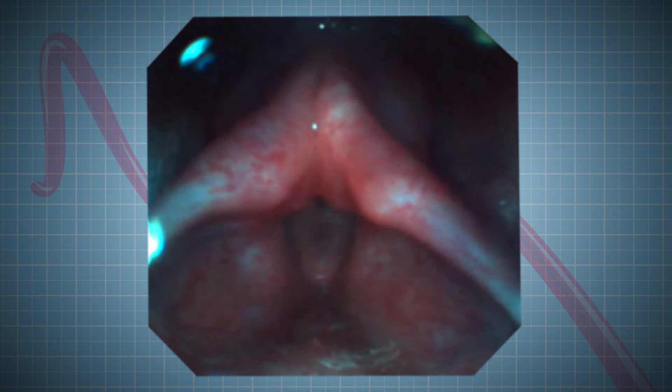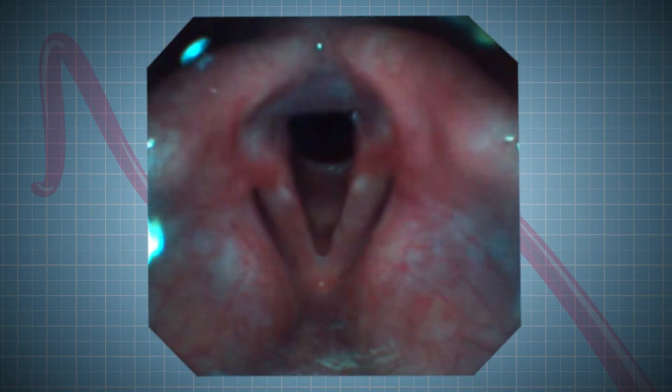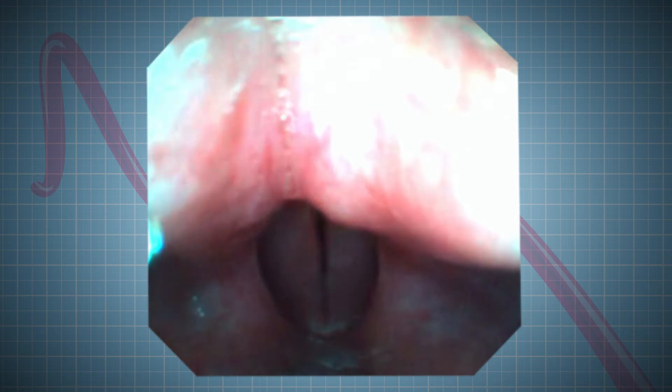The vocal cords work by vibrating, and the sound that we make when we talk is all down to the speed they're moving. The faster they go, the higher-pitched sound we make, and the slower they go, the lower our voices become.